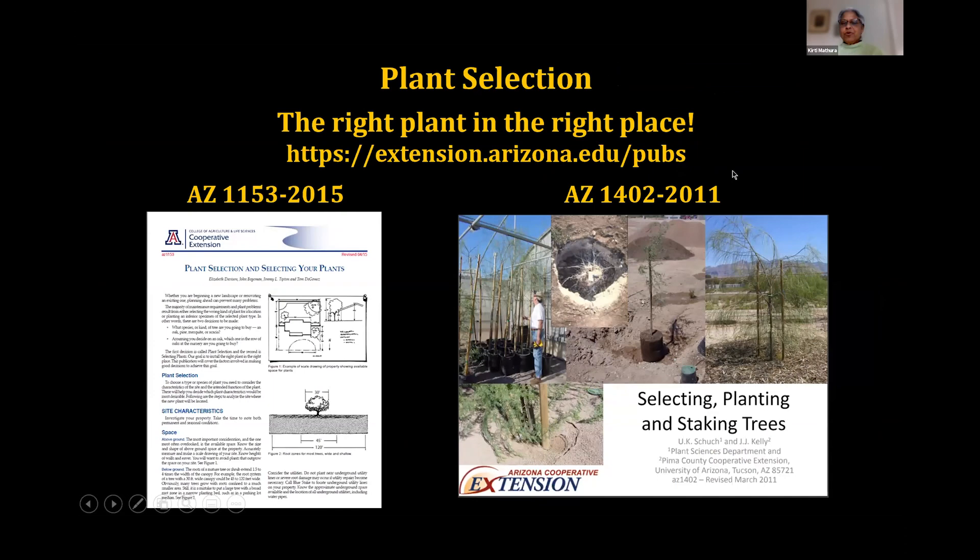There are great resources from the University of Arizona Cooperative Extension System. You can access free publications at extension.arizona.edu/pubs, where you could find things like plant selection guides or selecting and staking trees — a whole wide range of very useful and informative publications that can guide us in the right direction for our landscapes and gardens.